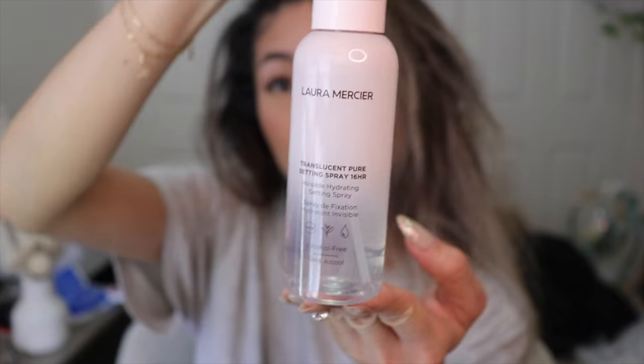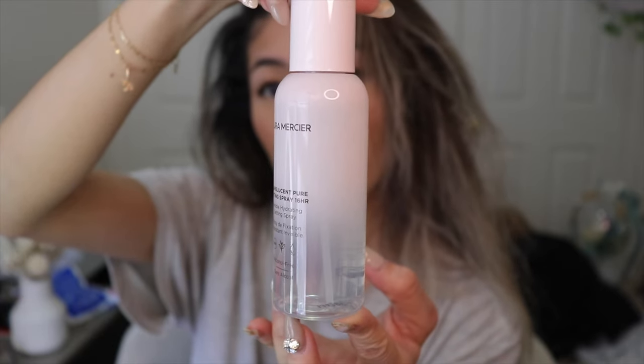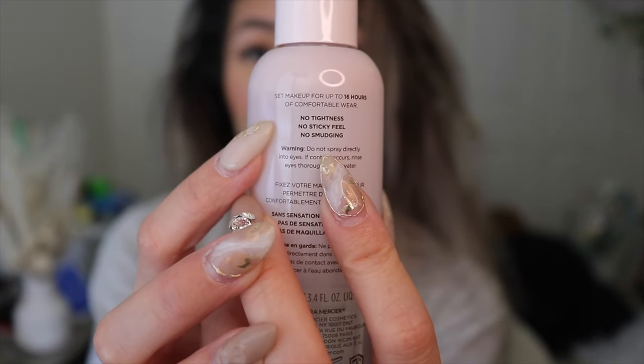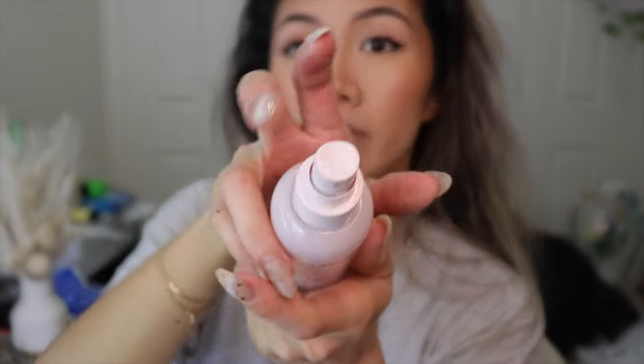This retails for $49 and you get 3.38 fluid ounces or 100 milliliters. It's supposed to give a more natural finish — fragrance free, alcohol free, no silicones, and long wearing up to 16 hours. Looking at the clinical results: 94% agree the setting spray does not disturb the finish of makeup, 87% agree it feels comfortable on the skin, and 86% agree it feels weightless. I do feel it's weightless, but the spray is not microfine in my opinion.